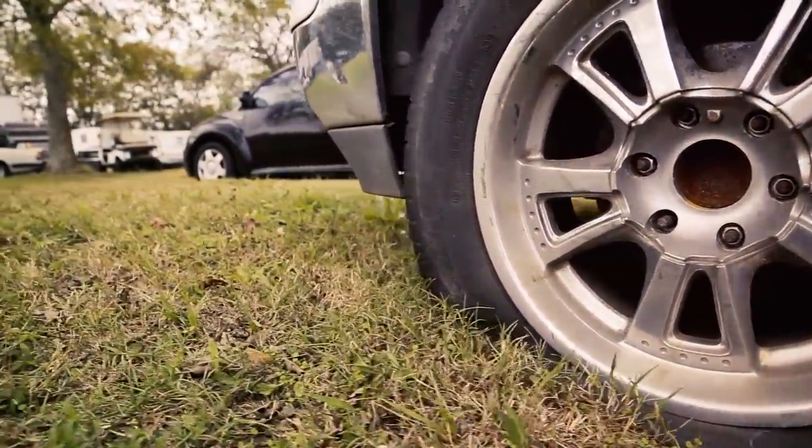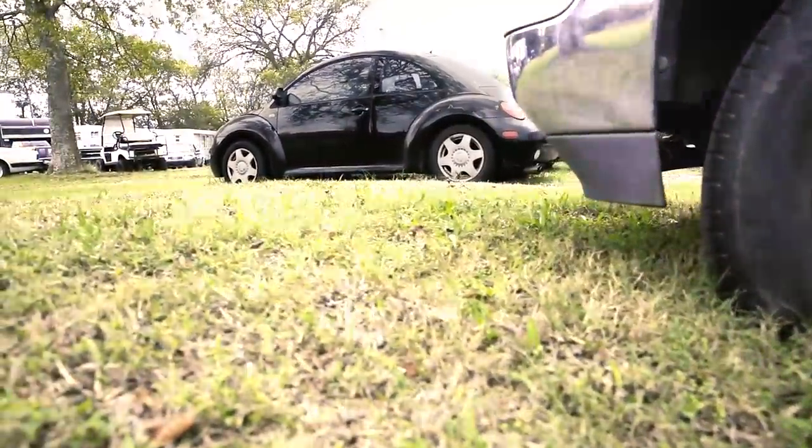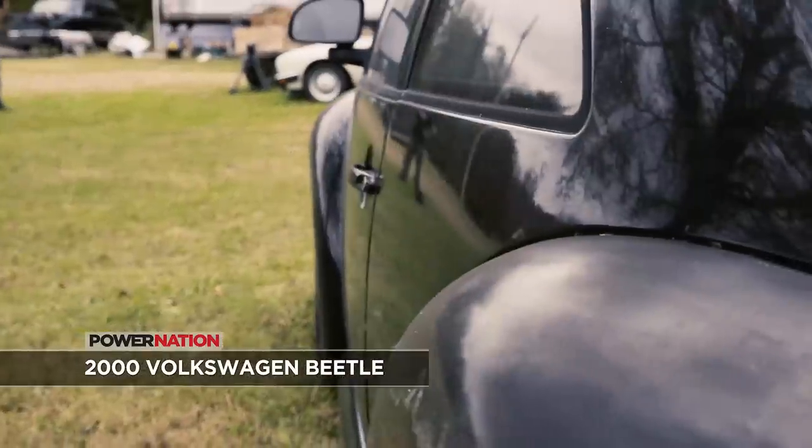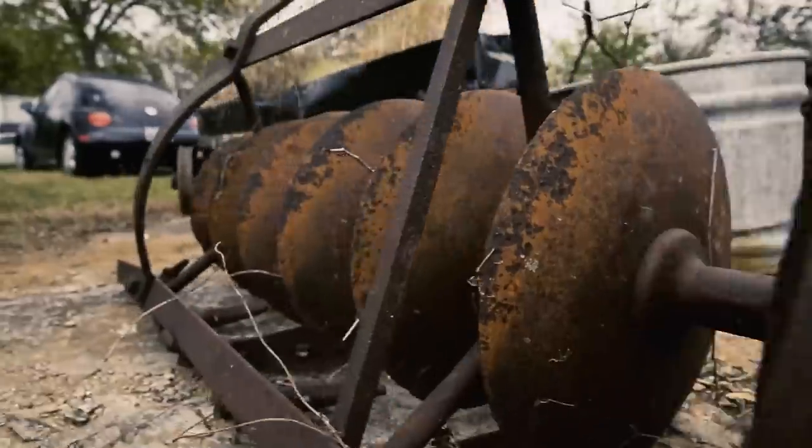If you take the fenders off, it'll be cool. Right now it looks like a gumdrop with wheels — it's a gumdrop. This is a 2000 Volkswagen Beetle. In its prime, it got 49 miles to the gallon. But what's important to us is the wheelbase, which is just under 99 inches.